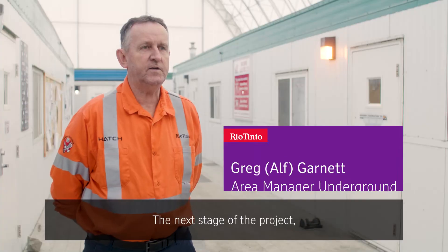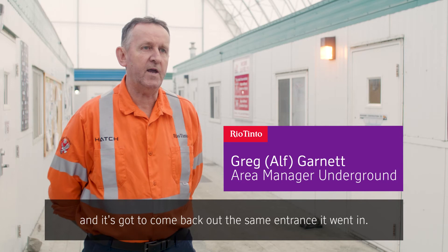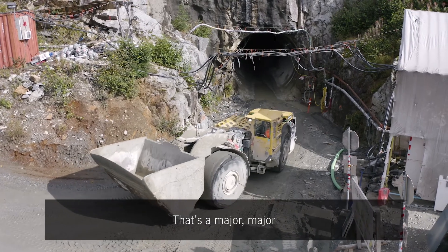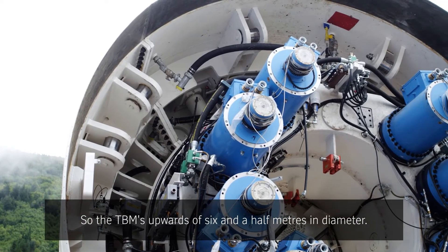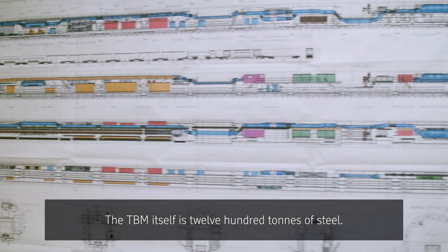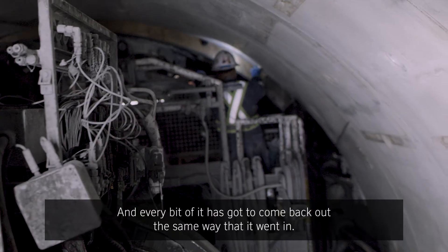The next stage of the project, we start to basically remove and disassemble the TBM and it's got to come back out the same entrance it went in — that's a major program of work. The TBM is upwards of six and a half metres in diameter, 1,200 tonnes of steel, and 195 metres long, and every bit of it's got to come back out the same way it went in.